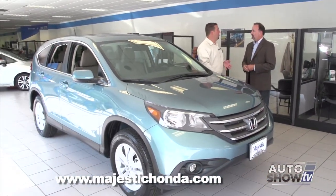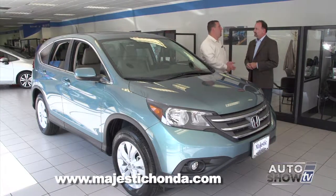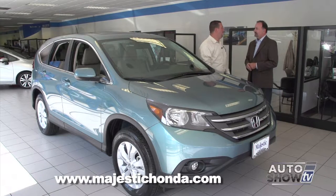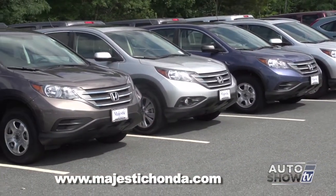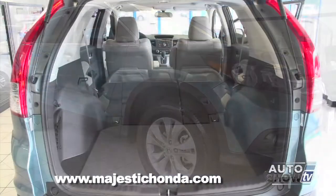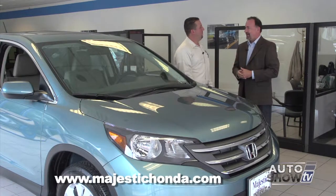Is this trend something you also see here at Majestic? Absolutely. Sales of CR-Vs have always been strong, but now they're actually surpassing the Civic and Accord some months. The biggest contributing factor is that the technology has gotten so good, but the fuel economy increase has been the key. Years ago you were getting 13 or 14 miles per gallon with an SUV, but now we're getting into the mid to even high 20s on the highway. Years ago, there was an SUV buyer and a sedan buyer — that's not the case anymore. For the first half of 2014, the number one selling SUV/crossover is this guy right here — the CR-V.